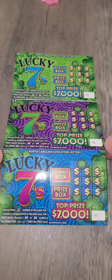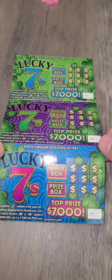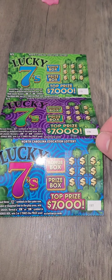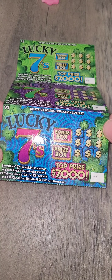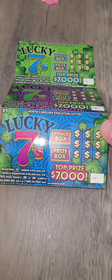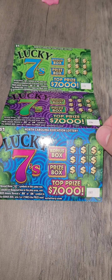Welcome to day 22 ladies and gentlemen. Here we're trying a new lottery ticket that we haven't had before, the Lucky 7s. We have 135, 136, and 137 where the top prize is $7,000. You could reveal the 7 symbol in the same row or diagonal in the play area and win that prize, and reveal a 2x or 3x and you get two or three times that prize. So we are looking for 7s.